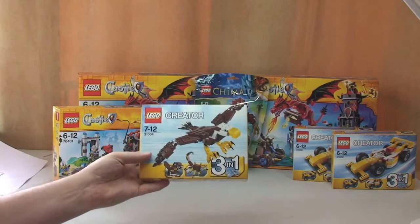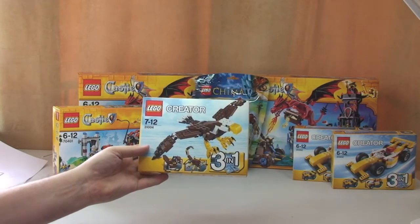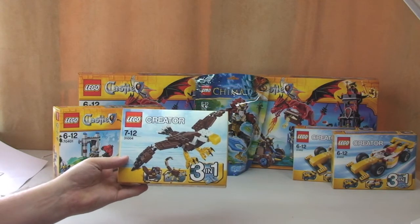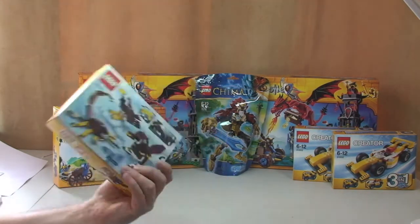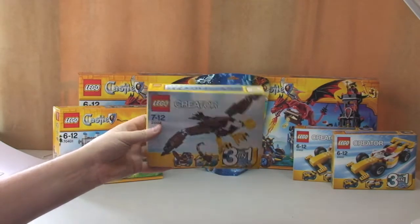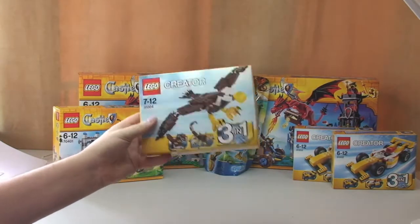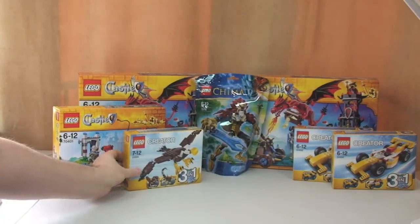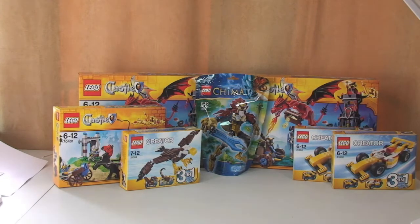I also got this Lego Creator 3-in-1 set 31004, the Fierce Flyer. I've had my eye on that one for a while actually. I paid £9 for that one — I suspect I've probably paid a little bit more than it's worth, but it's one I've been wanting for a while.